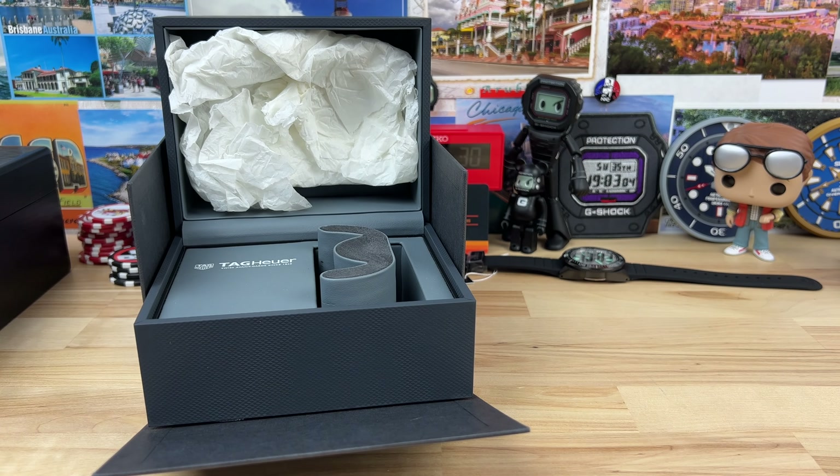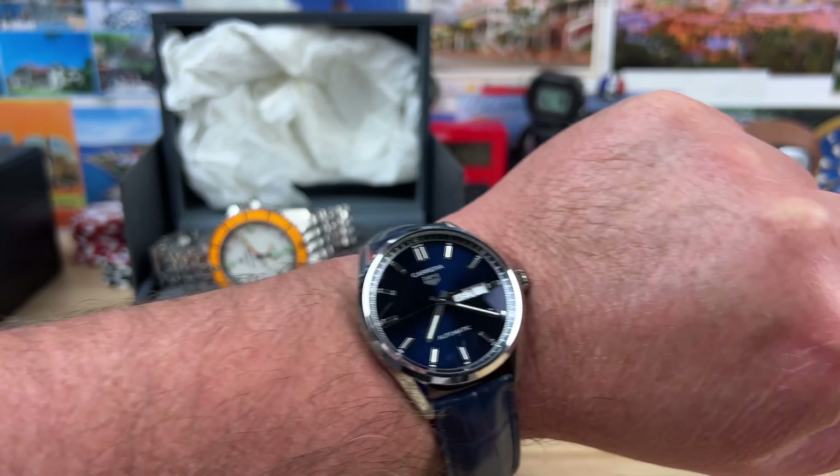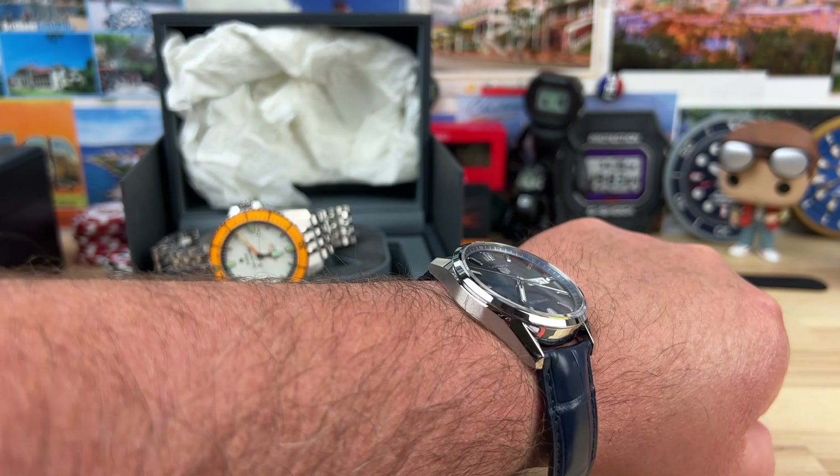I'll pop it on my wrist real quick. I know sometimes in these unboxings I don't often do that, but I will do that for you. Nice leather strap and fold-over clasp system. There it is on my seven and a quarter inch wrist — very clean, classy looking watch for sure.